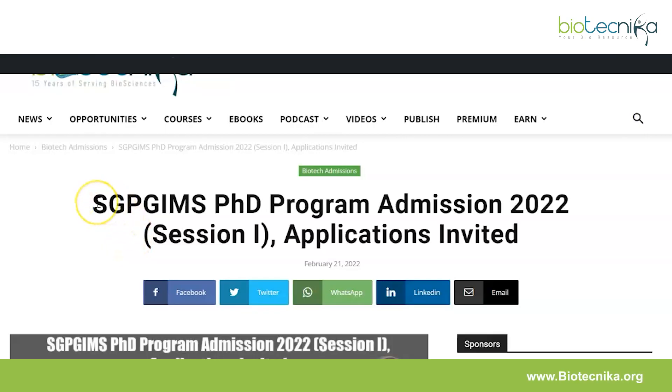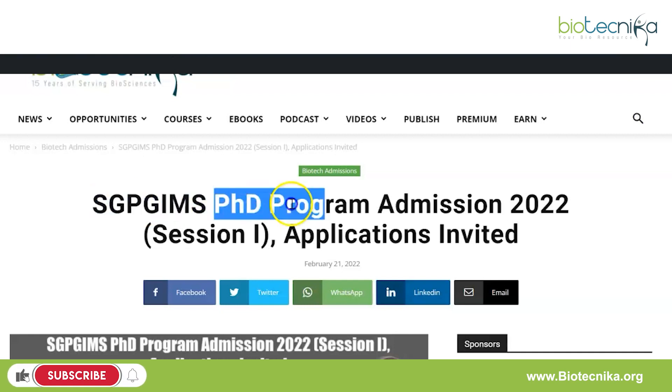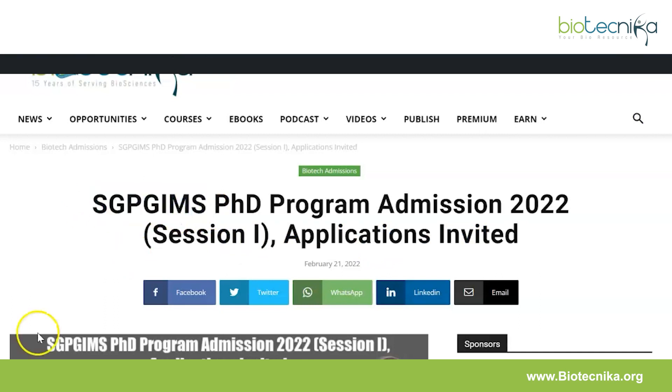Hello everyone and welcome back to Biotechnica's YouTube channel. Today we have another admission notification, and this time it is by SGPGI MS for their PhD program admission 2022 session 1. Applications are invited. Most of us know that SGPGI MS is Sanjay Gandhi Postgraduate Institute of Medical Sciences, and they have advertised for their PhD program.